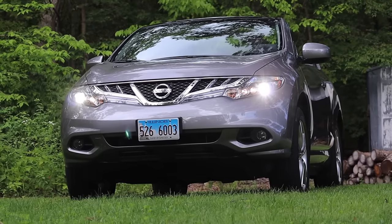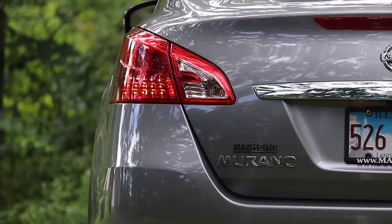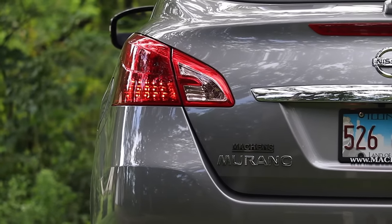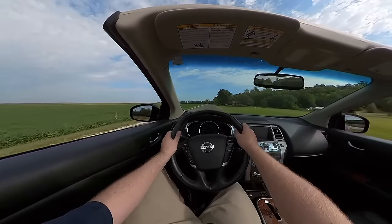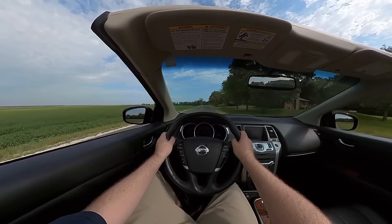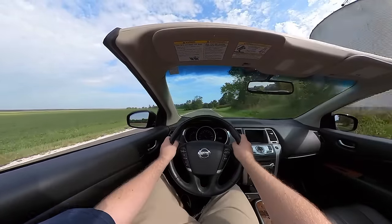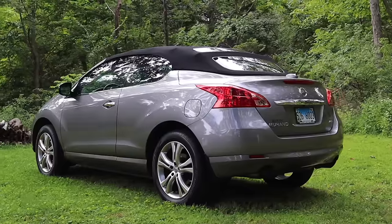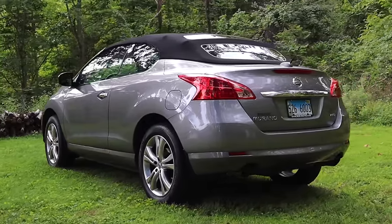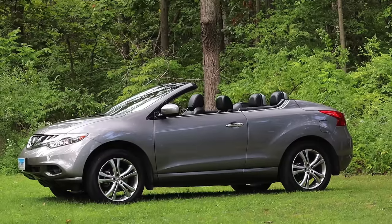Finally driving a 2011 Nissan Murano Cross Cabriolet — the driving experience isn't as bad as what people make it out to be. For an SUV, it's fine, it does the job. Would I want this in a canyon scenario trying to keep up with Porsches and Lamborghinis? No, this would not be good for that. But driving into town, who cares if it can't take a corner as fast or drives a little bit strange? At the end of the day, you're not really going to notice that.